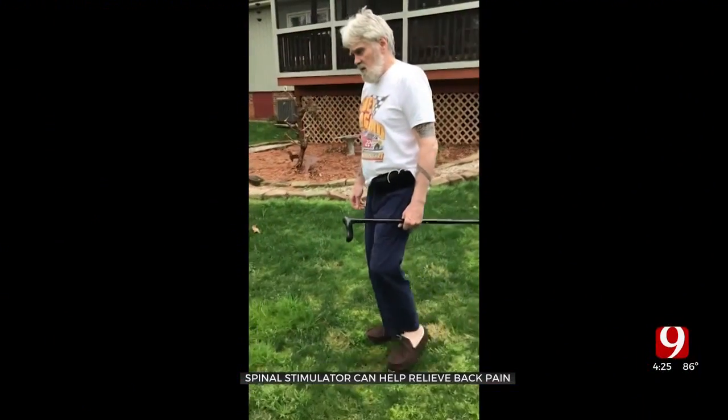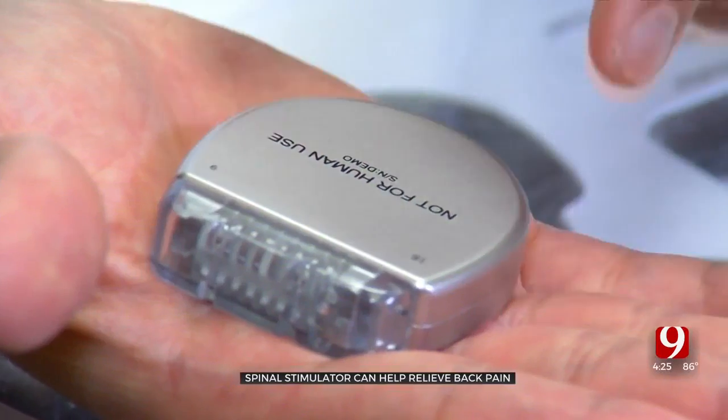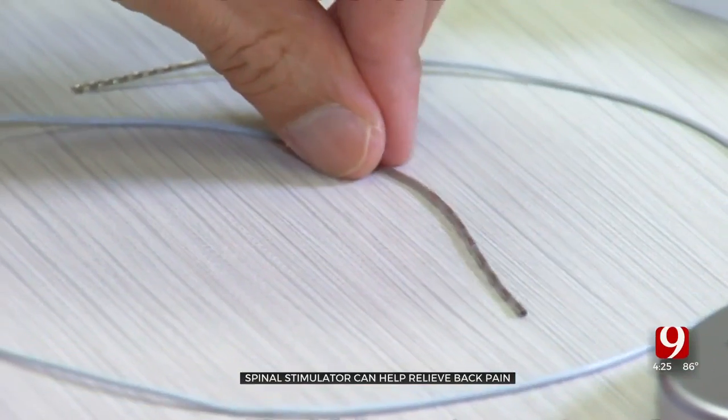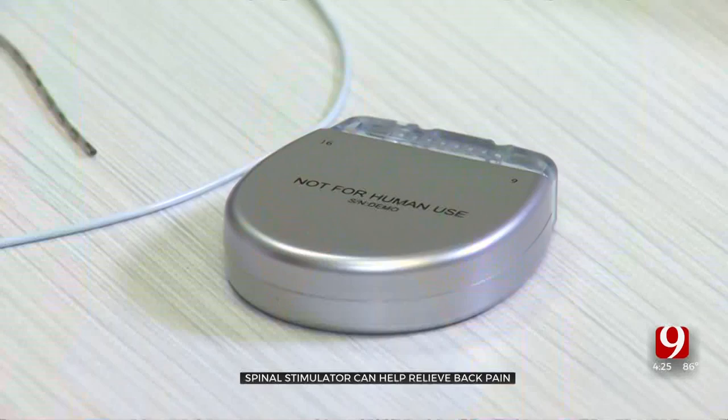"People would be pinning notes on me because they came to the house and couldn't wake me up." James told his doctors he wanted to find another way to manage the pain. Doctors at Duke suggested a spinal stimulator. "It's just kind of another tool in your pocket that a patient can use to help decrease their pain."